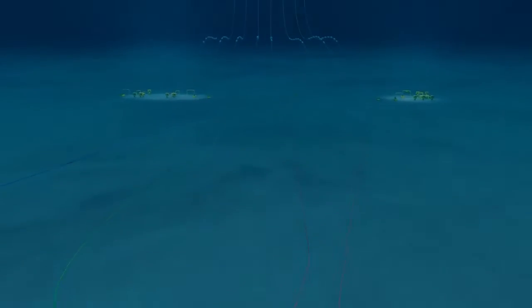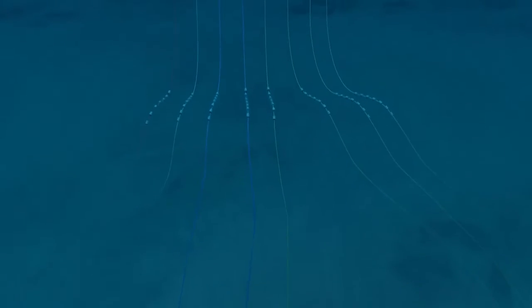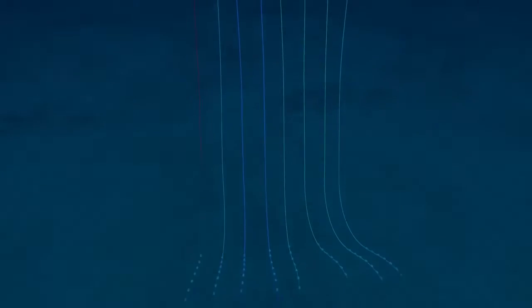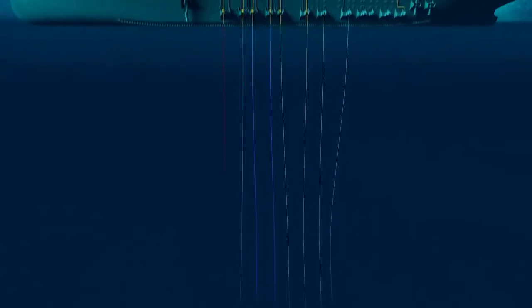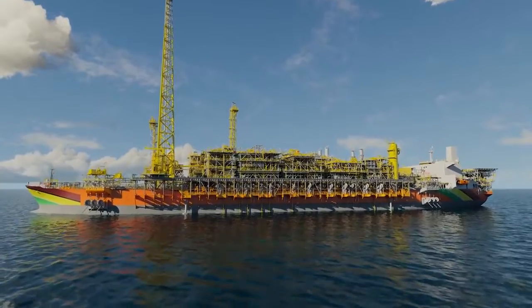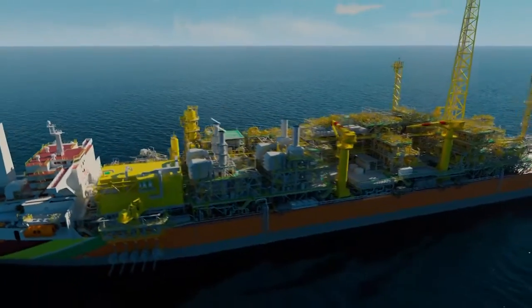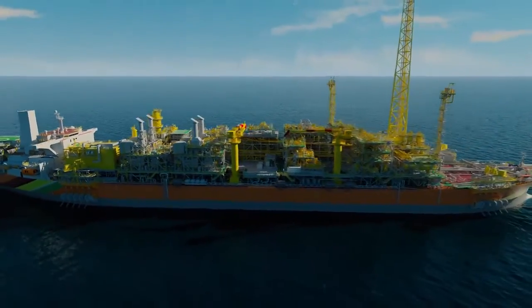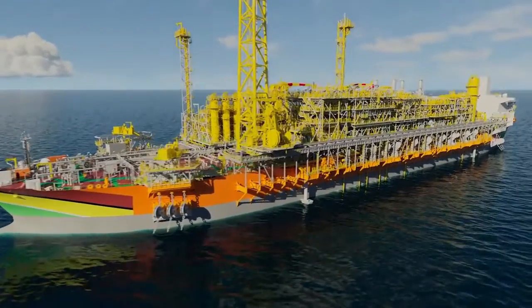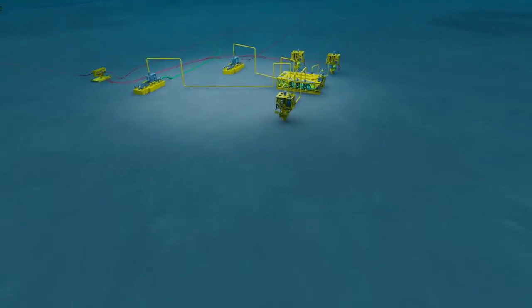Guyana is already benefiting from the export of crude oil from the Leesa field. But the reservoirs also contain gas. Wells, flow lines, and risers bring oil from the reservoir to the surface mixed with gas and water. The gas is separated, and some is used to power the floating production, storage, and offloading vessels — or FPSO. The rest of the gas is re-injected into the reservoir to maximize oil recovery.